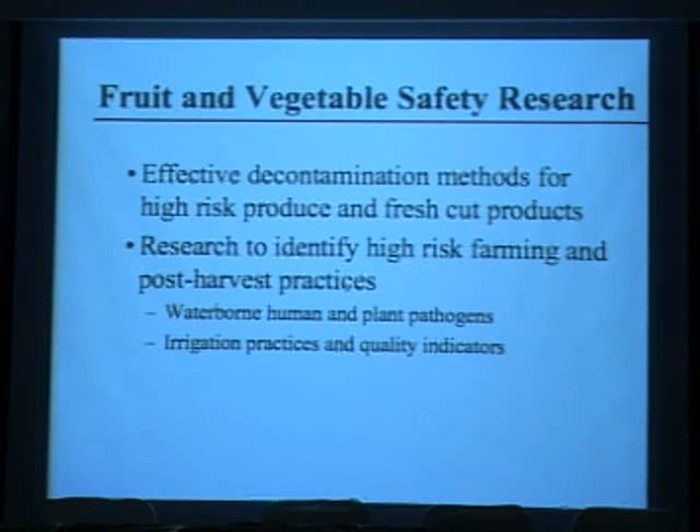We're also looking at research to identify high-risk farming and post-harvest practices, such as waterborne human and plant pathogens. I collaborated with a plant pathologist to look at whether water quality poses the same risk for foodborne pathogens as it does for plant pathogens. We're examining the general irrigation water quality, the incidence of E. coli O157 and salmonella, and whether generic E. coli can be used as an indicator of safety for fruit and vegetable producers.